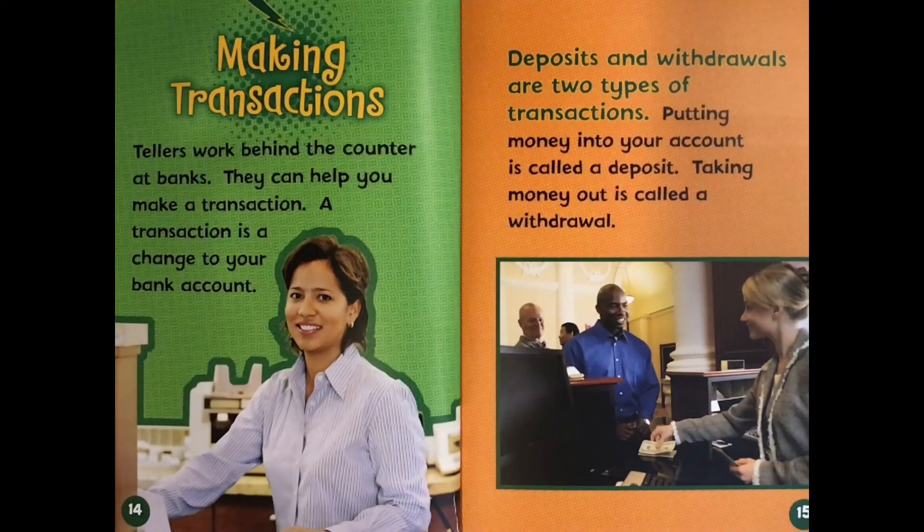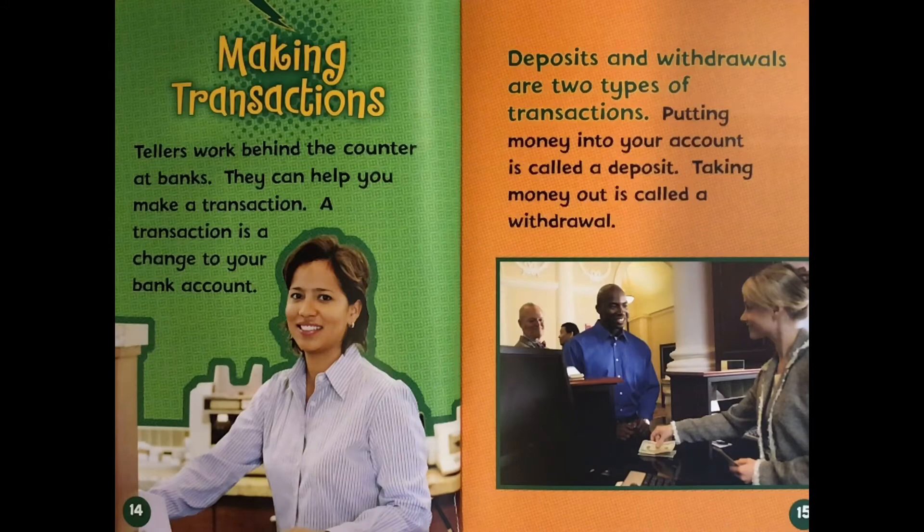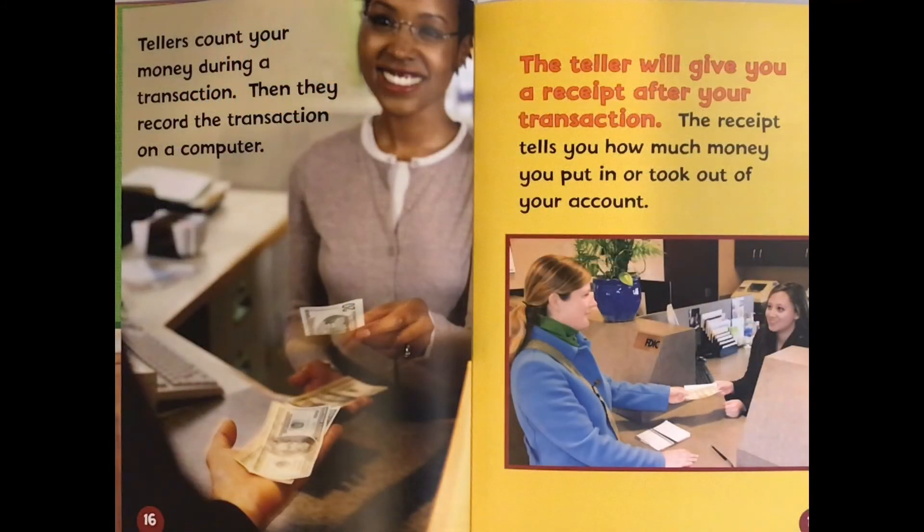Making transactions. Tellers work behind the counter at banks. They can help you make a transaction. A transaction is a change to your bank account. Deposits and withdrawals are two types of transactions. Putting money into your account is called a deposit. Taking money out is called a withdrawal. Tellers count your money during a transaction, then they record the transaction on a computer. The teller will give you a receipt after your transaction. The receipt tells you how much money you put in or took out of your account.